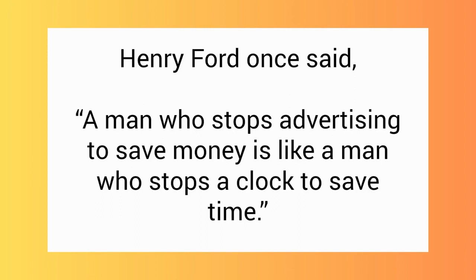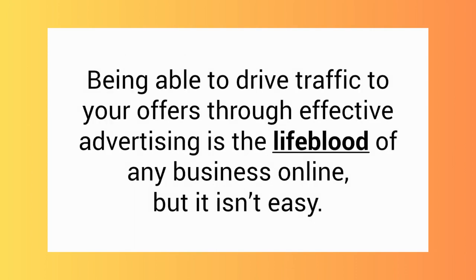Henry Ford once said, a man who stops advertising to save money is like a man who stops a clock to save time. Being able to drive traffic to your offers through effective advertising is the lifeblood of any business online.